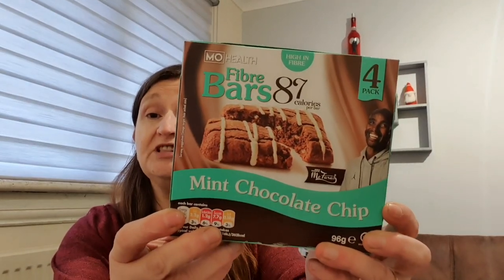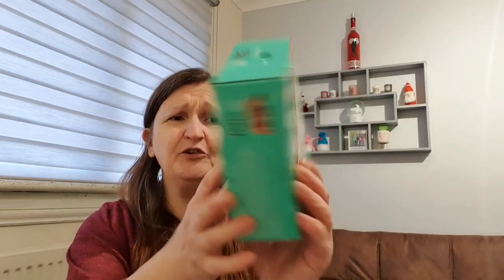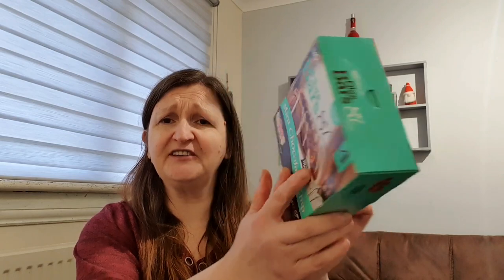This is in no particular order - it's just as I grab it. I got two boxes of the mint chocolate chip fibre bars. It really annoys me how they have the picture a different way on the front and the back. They are 87 calories per bar and these were a pound a box - I picked up two, one for me and one for Granny Annie.